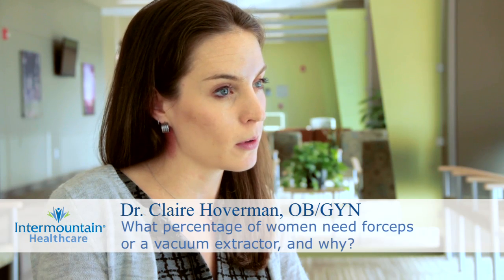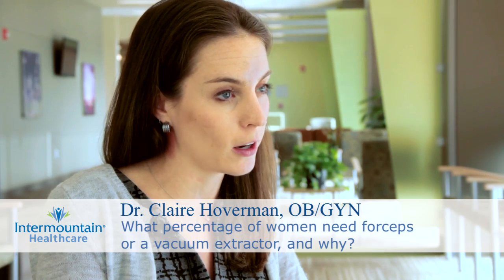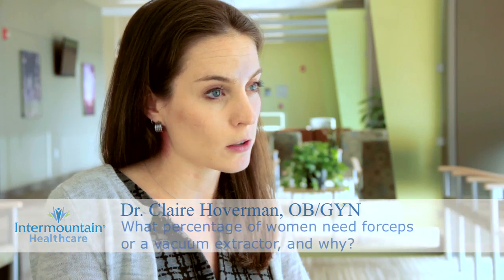Some women ask whether or not they'll need forceps or a vacuum to assist in delivery, and what percentage of women in the United States require a forceps or vacuum in order to deliver the baby. Forceps or vacuum deliveries — also called operative deliveries — occur in about 10 to 15% of deliveries in the United States.